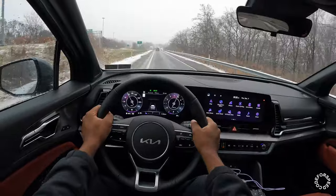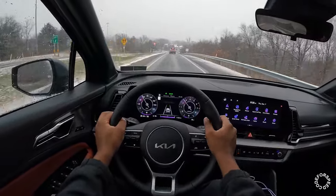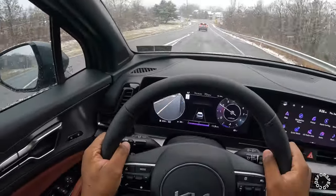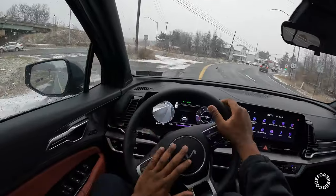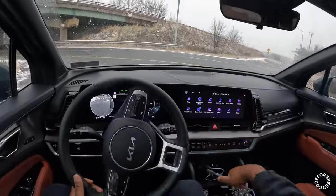That's all the way to the floor — that's the power you would have. Going to make a stop here to check out this Harman Kardon audio system. Let's see how it sounds.